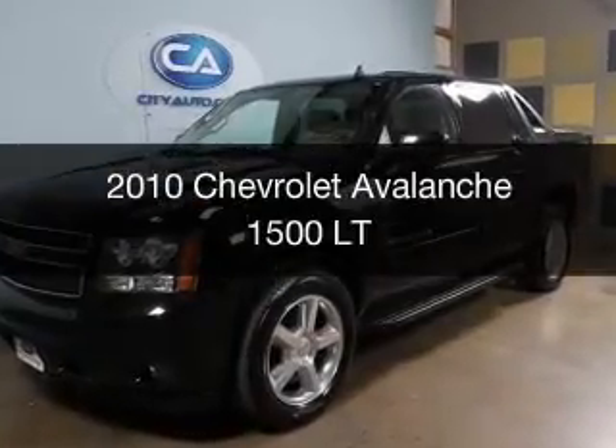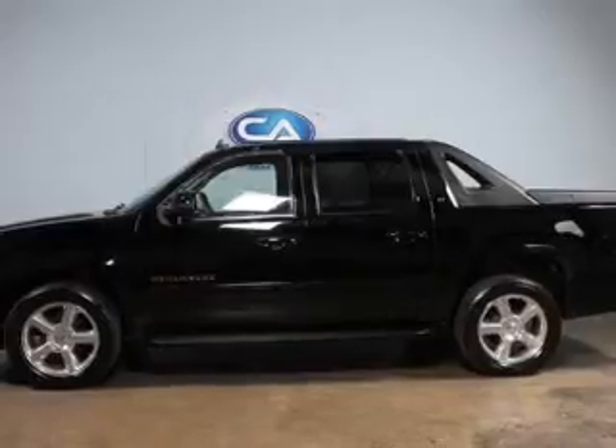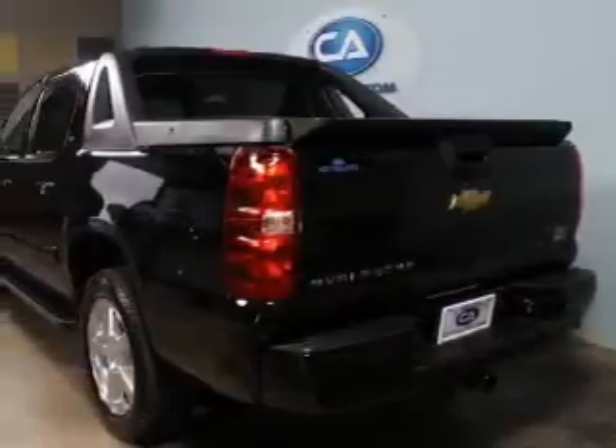This is a used 2010 Chevrolet Avalanche. It's powered by 4-wheel drive, a 5.3-liter, 8-cylinder engine, and a 6-speed automatic transmission.